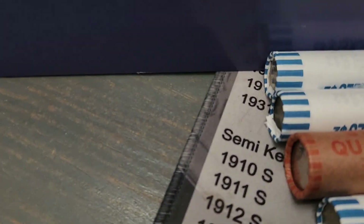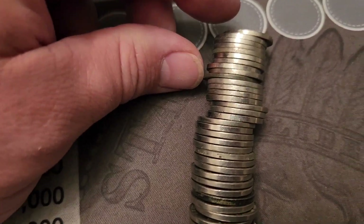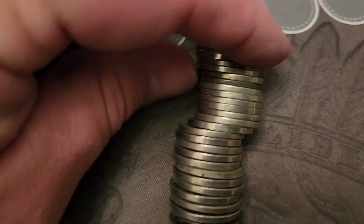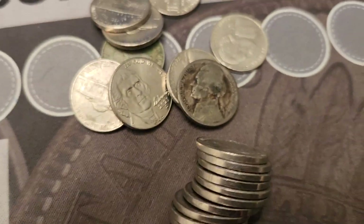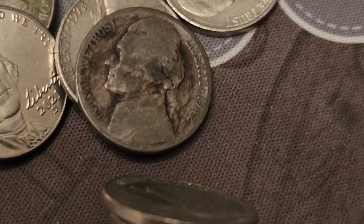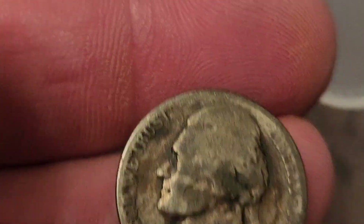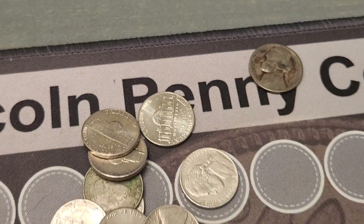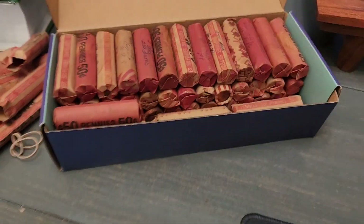We are on our third roll of nickels. We've already gone through the quarters as well — didn't find anything until this third roll. Looks like we've got a find right here, and that is a 1942-S over Monticello war nickel. Can't be mad at that — sweet, we've got silver! Still going to do the pennies next, we'll be back.